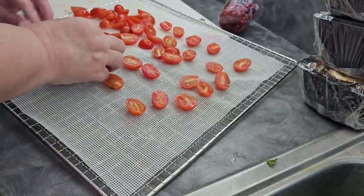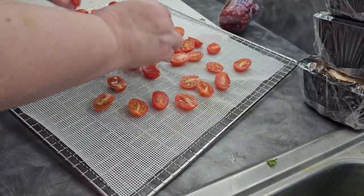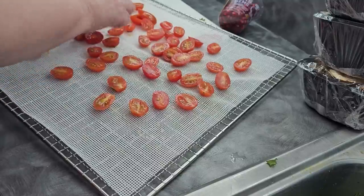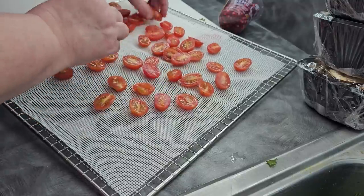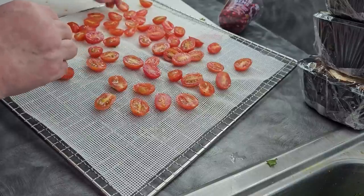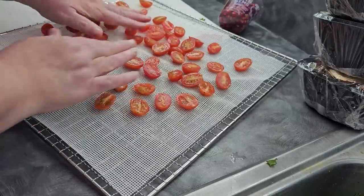If you want to make these into snacks, you can sprinkle on some nutritional yeast or seasonings of your choice. I typically don't season these because that way they're useful for whatever I want to do with them later.